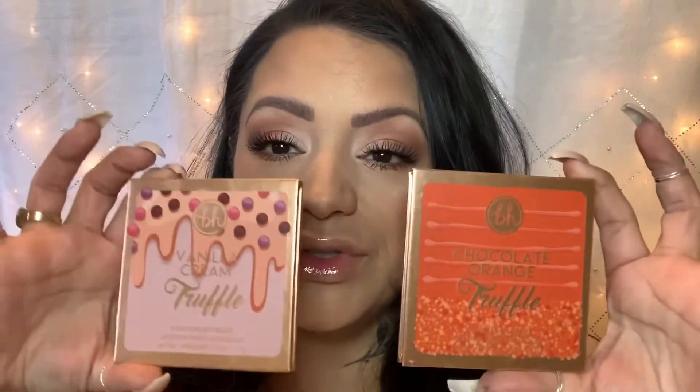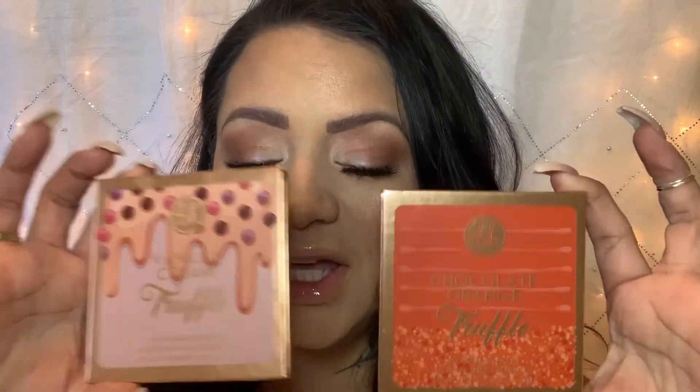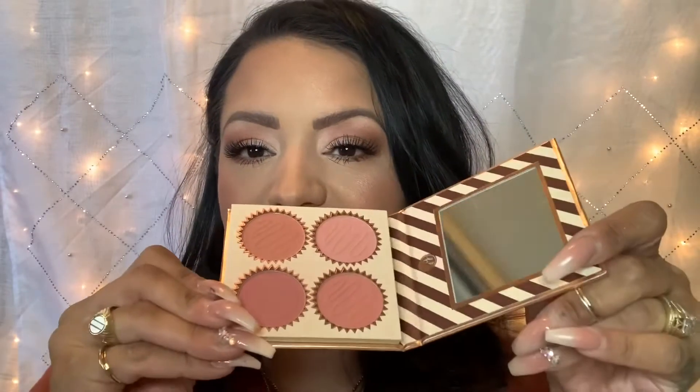Hi everyone, I hope everyone is having a wonderful day. Today we're going to talk about the new BH Cosmetics Chocolate Truffle Blush Palette. I got two: Vanilla Cream Truffle and Chocolate Orange Truffle. This is what they look like — today I have on the Vanilla Cream. Since this is the inside packaging, I think they are so pretty.